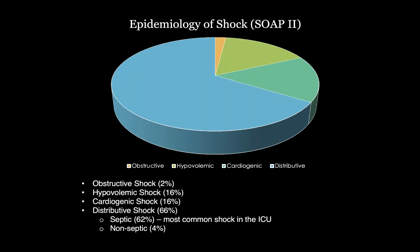So what types of shock are we seeing in the ICUs? This was a study called the SOAP2 trial, and it looked at the epidemiology of shock — it actually compared dopamine and norepinephrine for all forms of shock. Overall, the majority of shock we see is distributive shock: 66% of shock is distributive, and the majority of that — 62% — is septic shock. However, cardiogenic shock is significant at 16%, hypovolemic shock at 16%, and obstructive shock at about 2%.